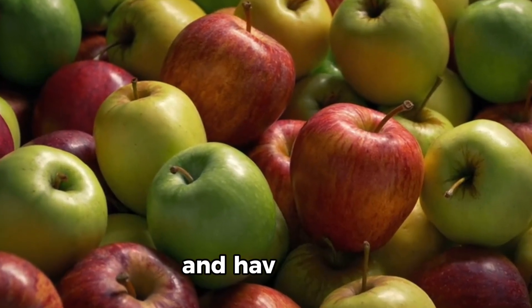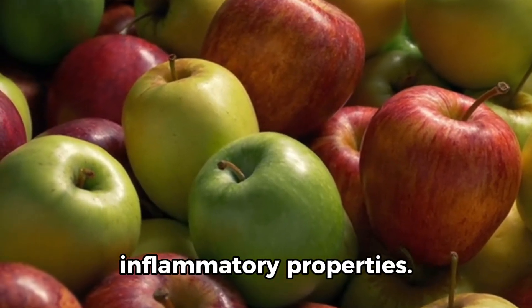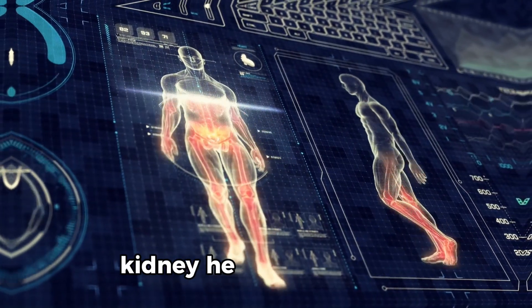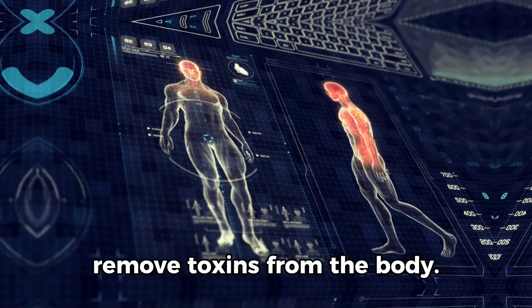6. Apples. They are high in fiber and have anti-inflammatory properties. They help reduce cholesterol, regulate blood sugar, and maintain kidney health by helping remove toxins from the body.